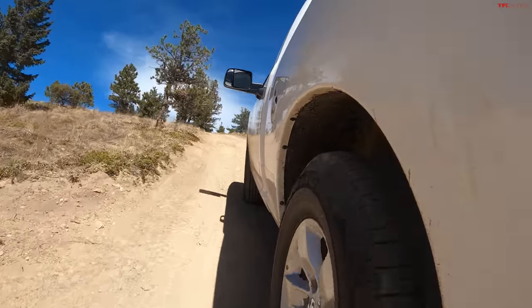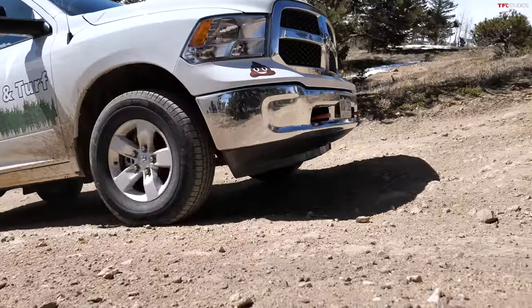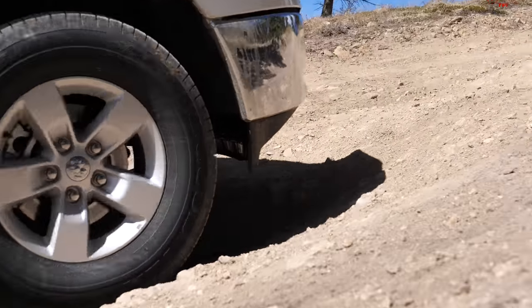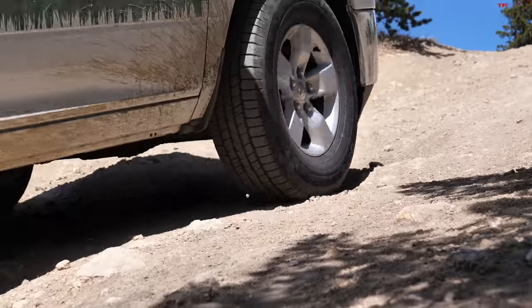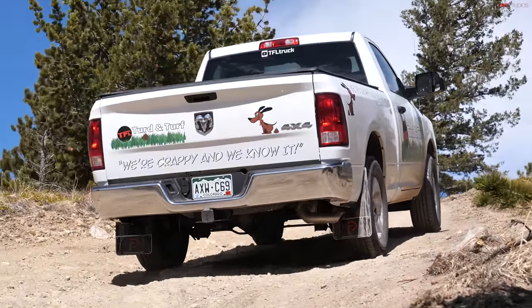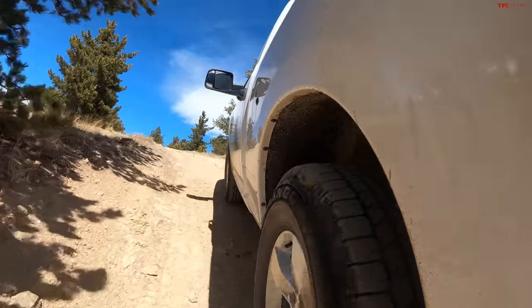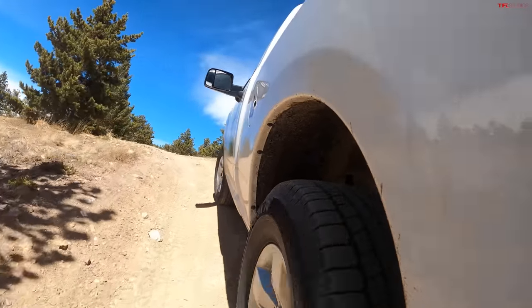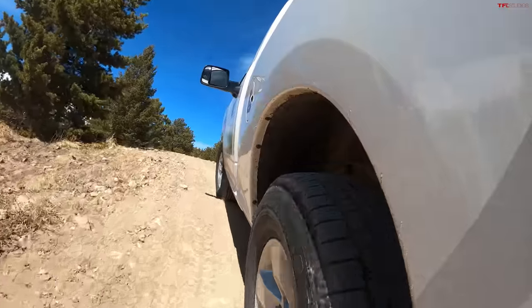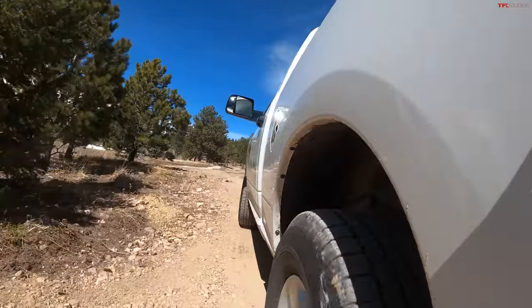The unique thing about Stubby, of course, is that it's the last generation Ram — it's a classic, but they're still building them and people are still buying them. When we bought it, we thought $38,000 was a lot of money. But now with trucks going 70, 80, $90,000, it seems like quite the bargain.